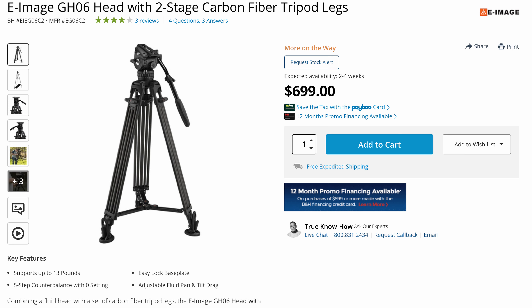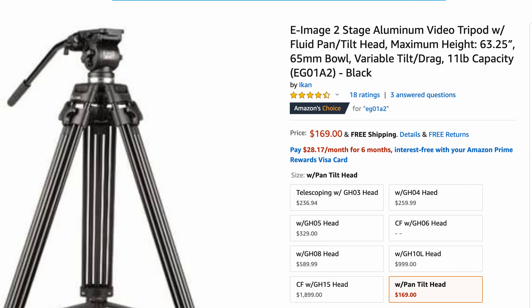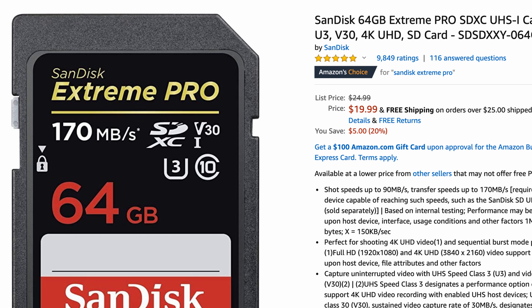For the tripod, since we only have $200 left over, I'm not as picky about my recommendation because it's below the threshold for a good investment in my opinion. My attitude has always been to put decent money into your tripod since you'll use it a ton and it'll outlast all your cameras. But my cheapest good recommendation, the eImage GH06 with carbon fibre legs, is disqualified. So instead I suggest either the EG01A2 or the EK630 from eImage. Both should be around $170 and are head and sticks combos. Get whichever is cheaper. That leaves us with $30 to $40 for SD cards — the SanDisk V30 cards are $20 for 64 gigs and $40 for 128 gigs, so just spend the rest on those.